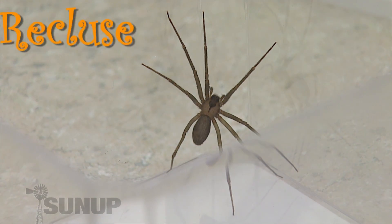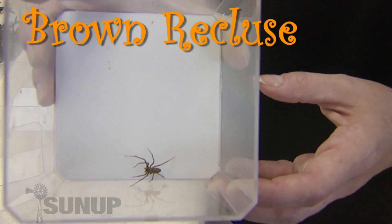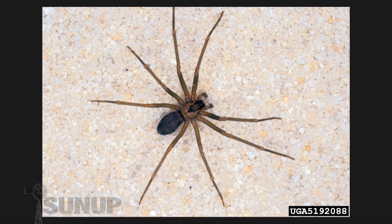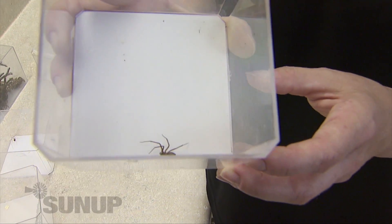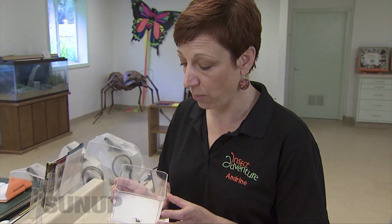This is the spider that most people feel very afraid about. This is the fiddleback, also known as the brown recluse, and its bite can cause people to have a very nasty sore. Only about 25% of people who get bitten actually get the sore, but it's still a spider you want to stay away from.